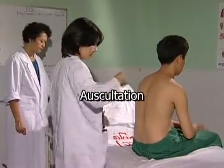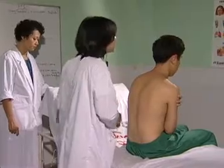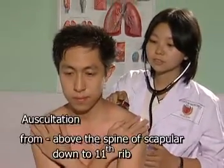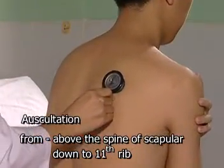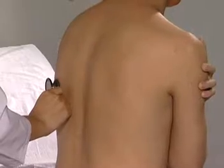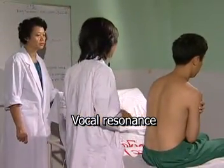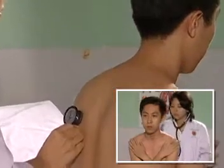Auscultation: now I'm going to listen to your back. Please take a nice breath in and out through your mouth. Auscultate from above the level of the spine of the scapula down to the 11th rib. Vocal resonance assessment: say one, one, one for me please. The patient repeats while the examiner listens at multiple bilateral points posteriorly. Again — one, one, one. Again. Thank you. Thank you for your kind cooperation.